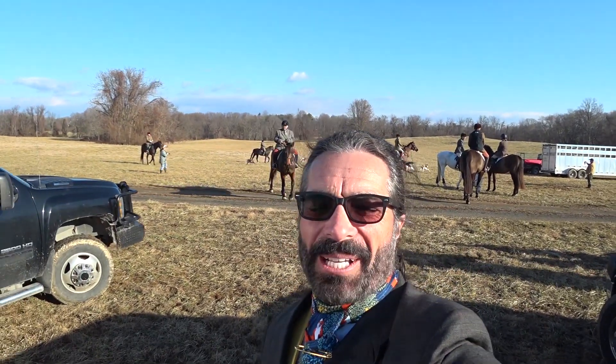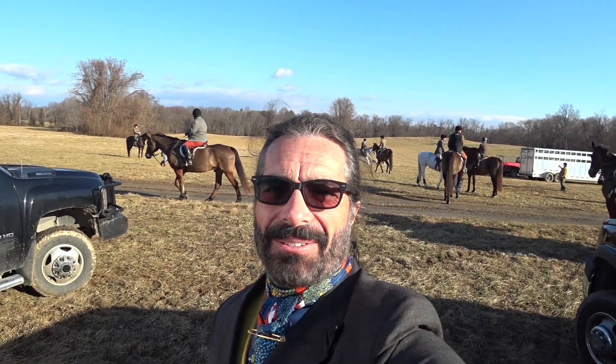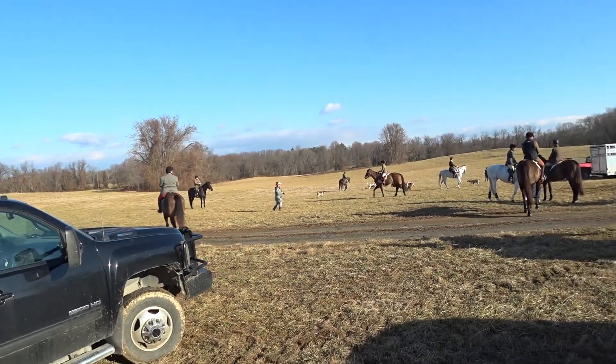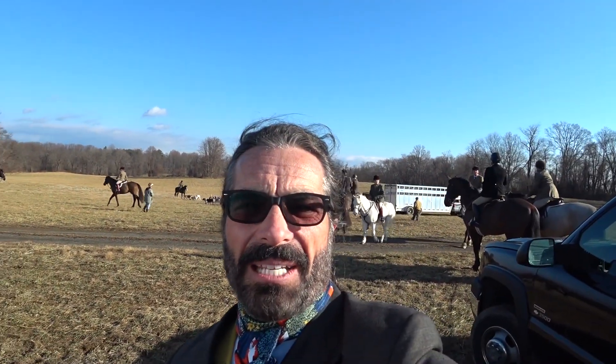Good morning everyone, and here we are getting ready to head out. I can't chat long. I need to get on my horse, but as you can see, it turns out we've got a good meet here today.